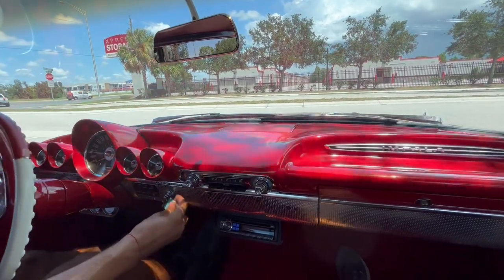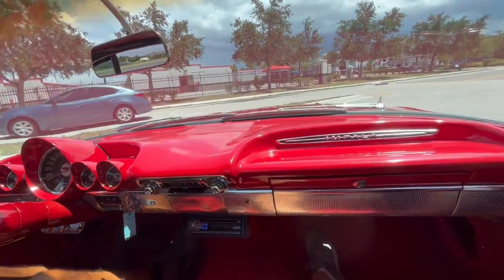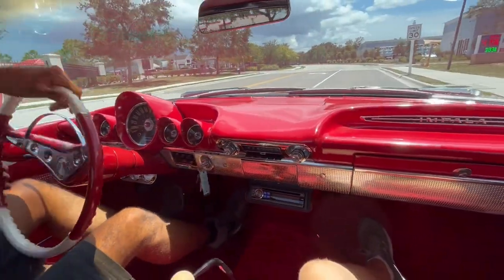All right, everybody, welcome back to Skyway Classics. We're now going for a ride in our 1960 Red Impala with a little red and white interior.